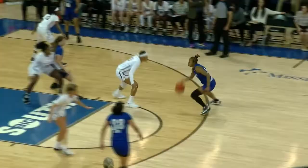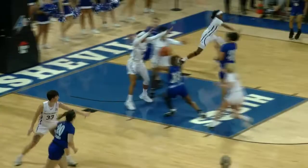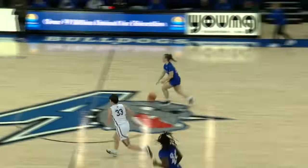Knock him down eventually. Here's a lane drive by Asheville, shot is up and good. Presence there, good lift for the Bulldogs. Three on the way and hitting it again.